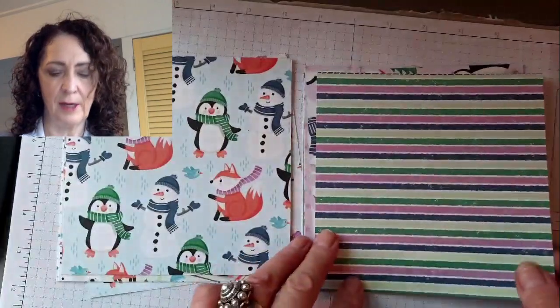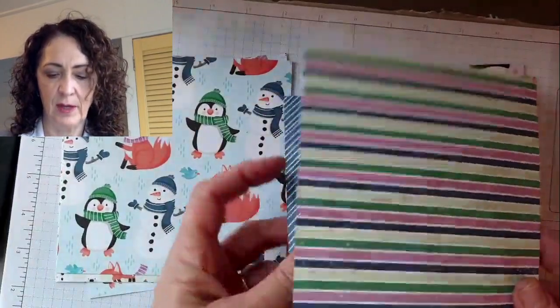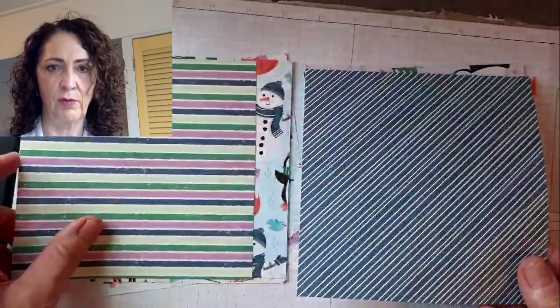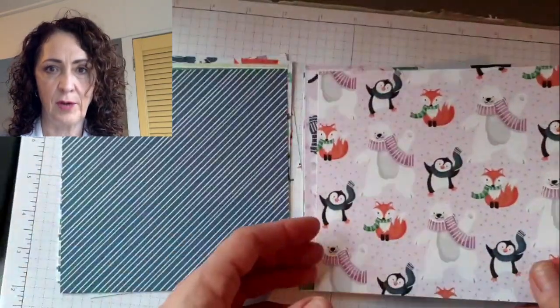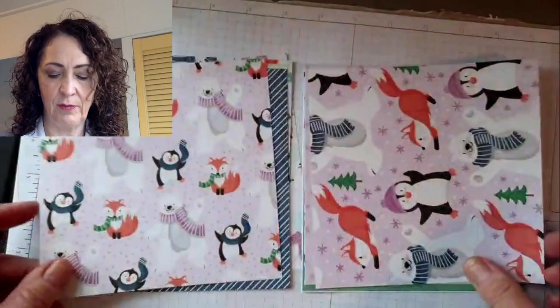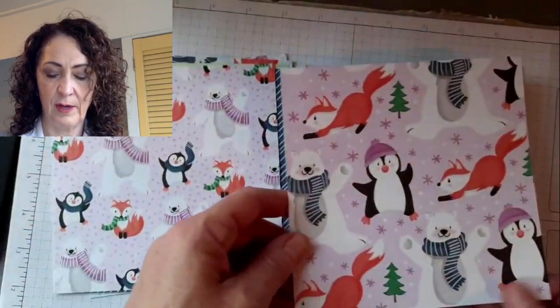A lot of the world is back in a lockdown and we're all tired of COVID — COVID fatigue is real. So get crafty, take your mind off of things, and have fun with me.